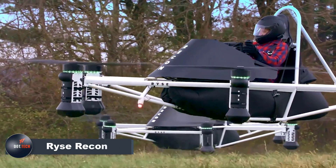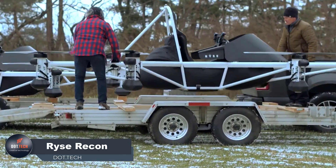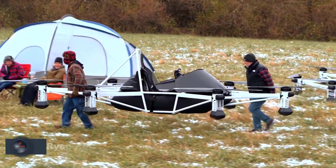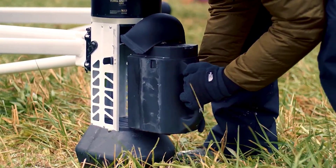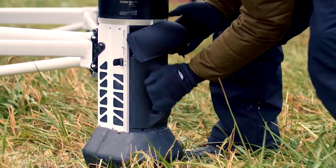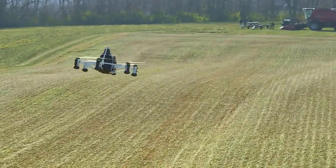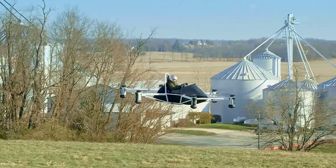The Ryse Recon is a personal EVTOL multicopter, revolutionizing personal aviation with its exceptional features. With a top speed of 63 mph and a range of 25 miles, this aircraft offers an unparalleled flying experience.